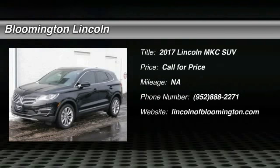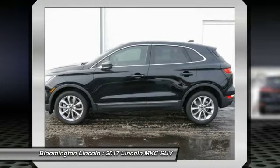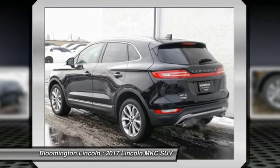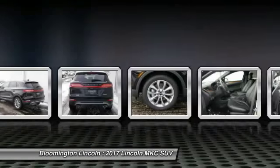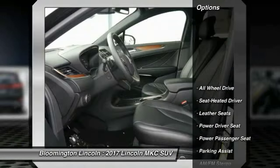2017 MKC. The Lincoln MKC is a stylish and nimble handling luxury crossover vehicle with a long list of standard features. The MKC is sure to please. The exterior and interior offer a contemporary look that is sure to turn some heads. Here are some of this vehicle's great options.